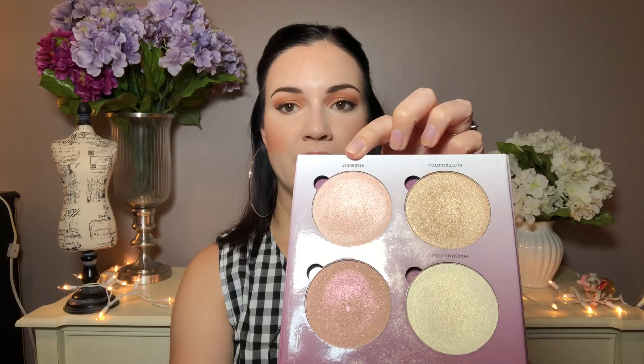Next up, nobody talks about the glow kits anymore — I feel like they kind of fell off the map. The Sugar Glow Kit is still one of my favorites. I'm wearing it today; it's really blinding. I'm wearing Starburst right there. These are gorgeous, so intense, so metallic — there's a tiny bit of glitter in them. Let me just swatch two: Starburst and Butterscotch. These are probably two of my favorites.